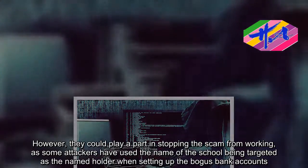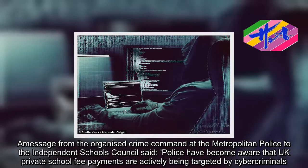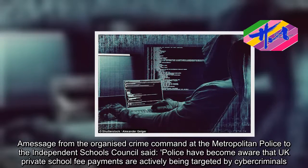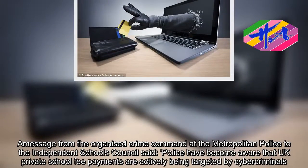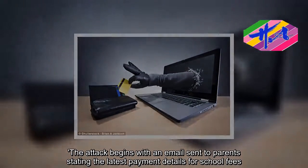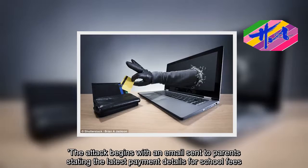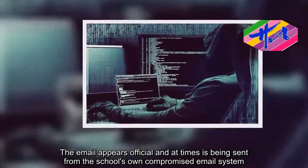A message from the Organized Crime Command at the Metropolitan Police to the Independent Schools Council said: police have become aware that UK private school fee payments are actively being targeted by cyber criminals. The attack begins with an email sent to parents stating the latest payment details for school fees. The email appears official, and at times is being sent from the school's own compromised email system.